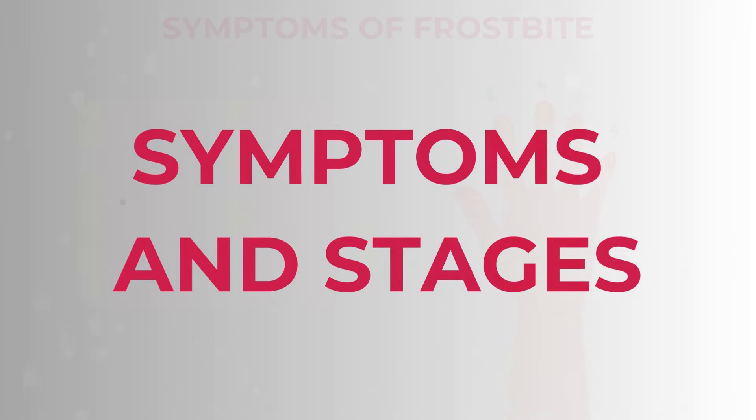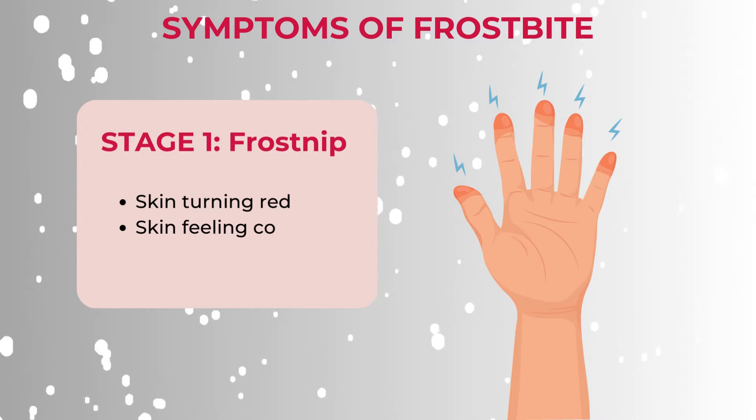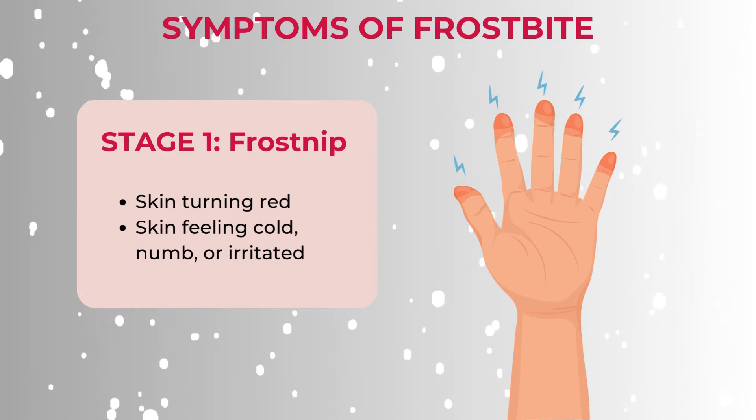There are three stages of frostbite. The first stage involves a change in skin colour, generally to red, and you may feel coldness, numbness or irritated skin.